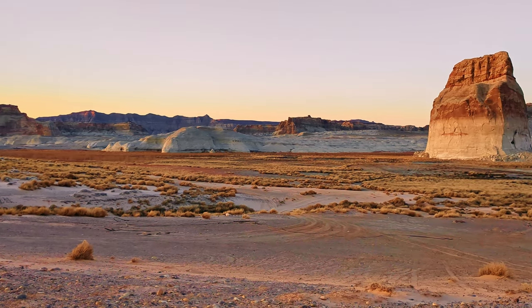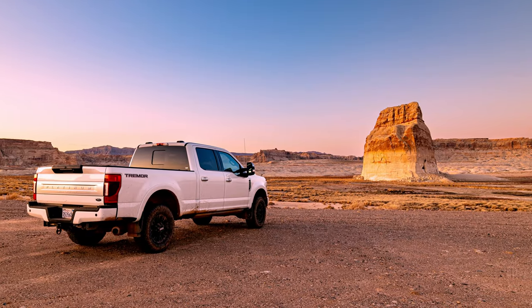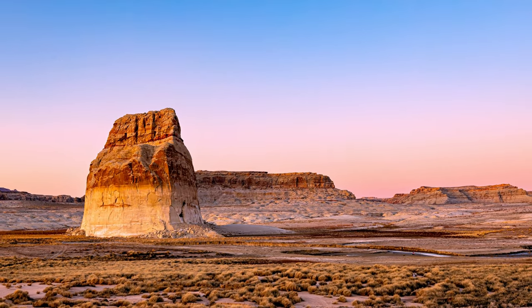There's a bunch of dispersed camping here around the rock, and it's $14 a night. Plus, you need your admission fee or a national park pass. We decided we're going to add this to our list of places to visit someday.